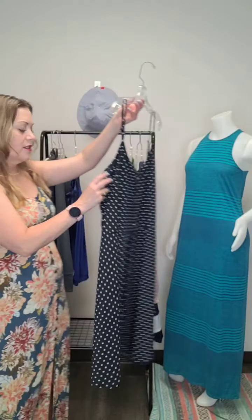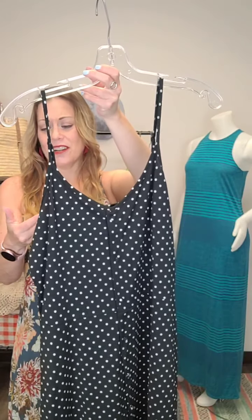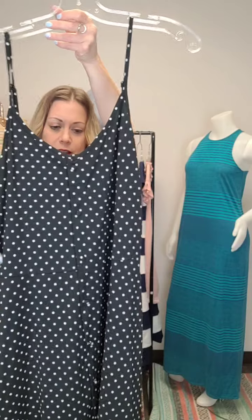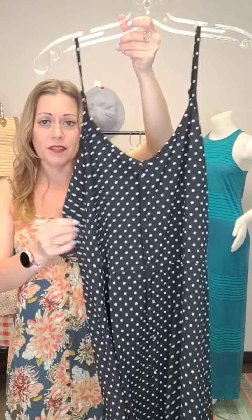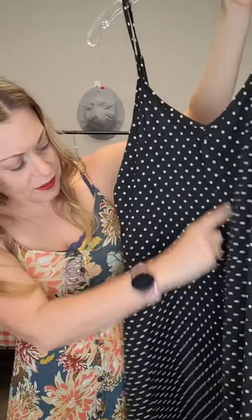Another cute summer dress here — this one is polka dots. We've got stripes and polka dots and all sorts of fun colors. I just love summer for all the colors and fun things we get in store. This one is Vero Moda — a great brand, we actually carry Vero Moda new in the store as well, but this is a consignment piece. Size large and it's $29. It's a shorter, more basic throw-on dress with adjustable straps, a little bit of a V, and a nice little button detail down the front. It is black with white polka dots, size large, $29.